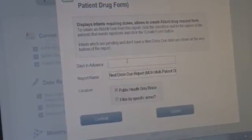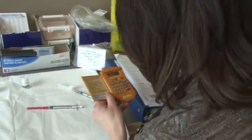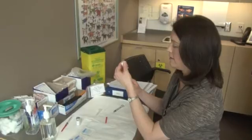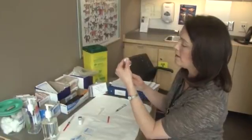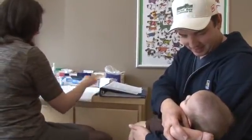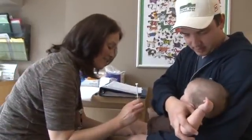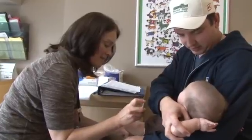I used to have to receive three or four faxes and then there would be phone calls back and forth because information was missing on the forms, plus juggling when the baby's next dose was due. This system makes it very seamless and much more efficient. I can also generate clinic schedules from this system and order vaccine. It saves me a lot of time.